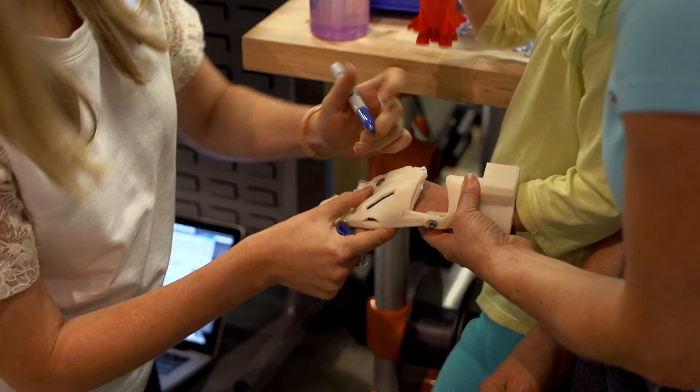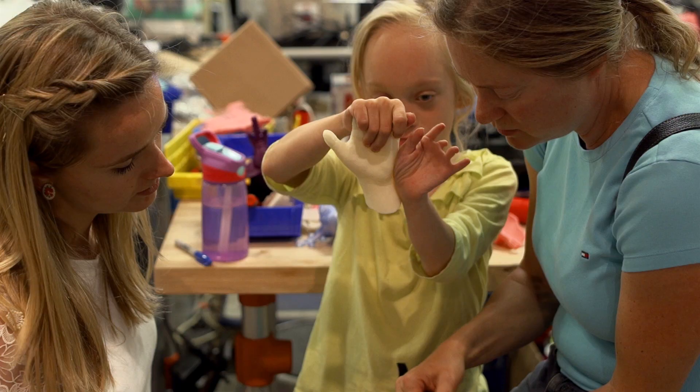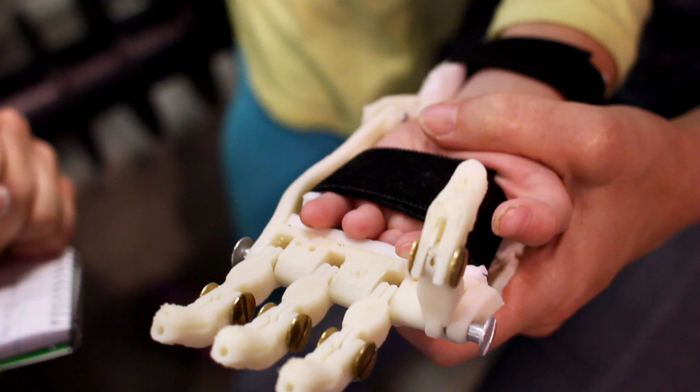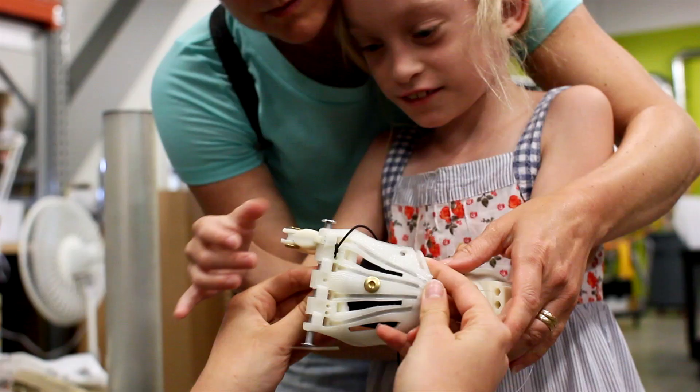She came in that Monday. We measured her hand, took a plaster cast, and later got a 3D scan of that. We've just been prototyping — building something, having her try it on, seeing what's wrong with it, modifying it, and building it again.